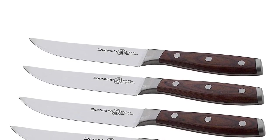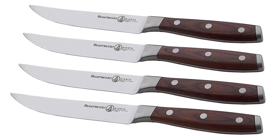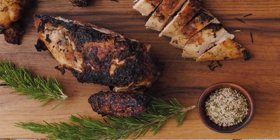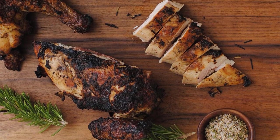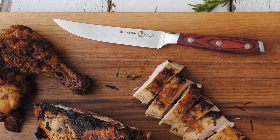This economical steak knife set is made in China. This set is crafted from the highest quality German steel, which gives you a knife that is sharp, rust resistant, easy to maintain, holds its edge retention, and easy to resharpen.